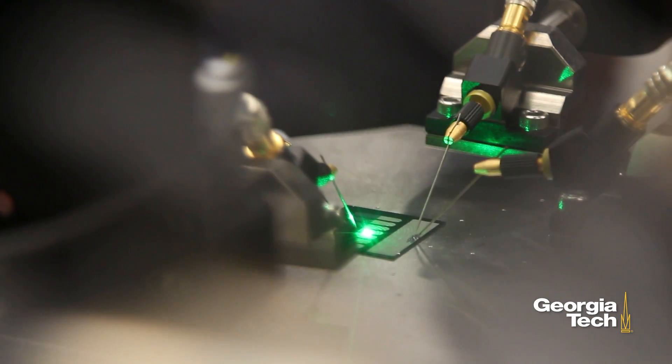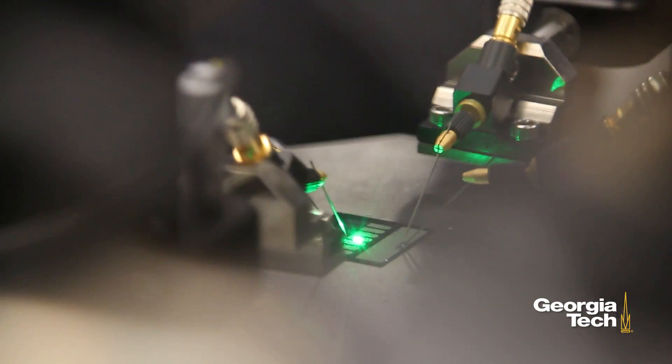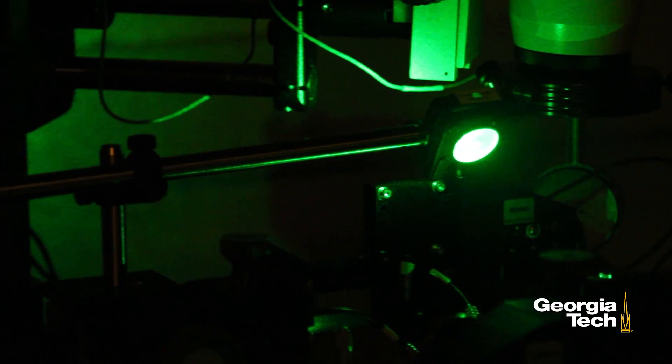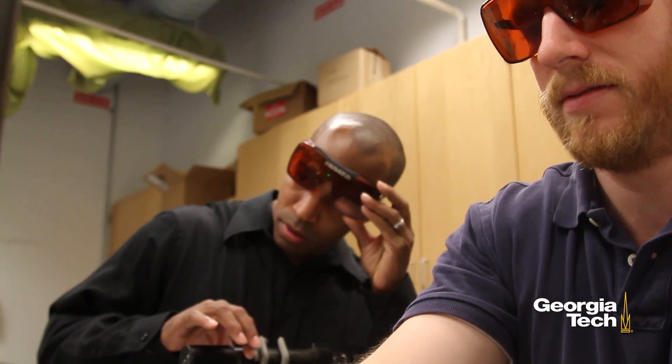When that energy is coupled into the antenna, another device is used to extract that energy and turn it into electricity. So making a rectenna is actually a pretty simple process,